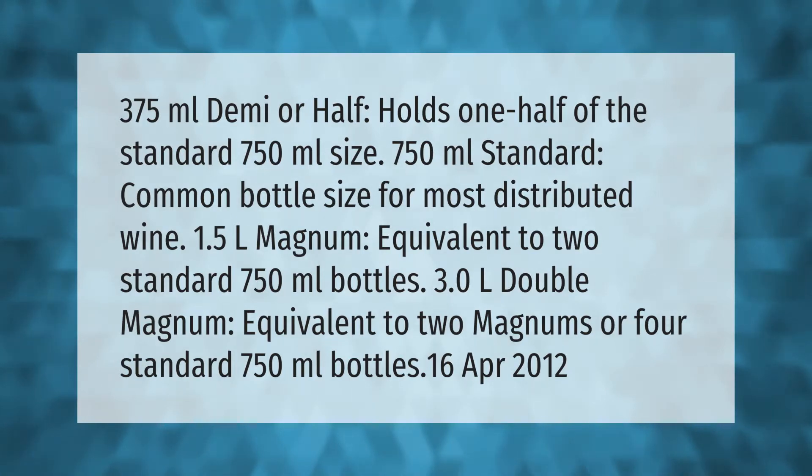375 milliliters demi or half holds one half of the standard 750 milliliter size. 750 milliliters is the standard common bottle size for most distributed wine. 1.5 liters magnum is equivalent to two standard 750 milliliter bottles. 3.0 liters double magnum is equivalent to two magnums or four standard 750 milliliter bottles.